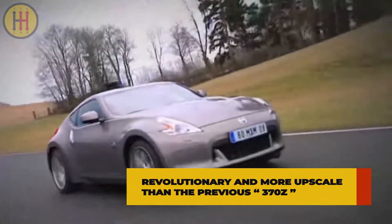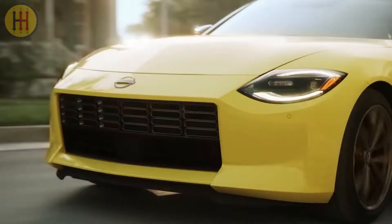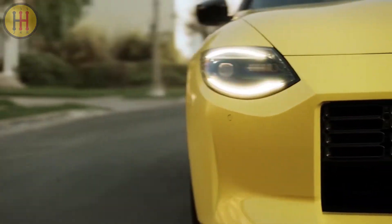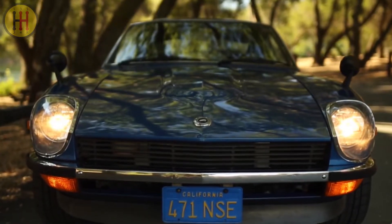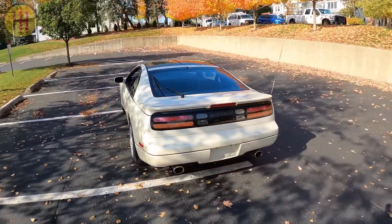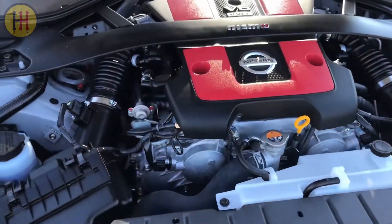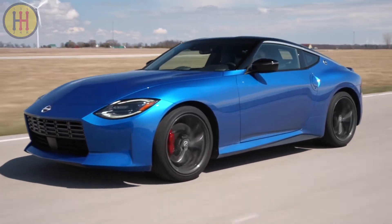It looks revolutionary and more upscale than the previous 370Z that has been around for a decade. This latest version of the sports car is not quite all new as it's based on the old 370Z, but it's heavily updated. The design is more retro than ever, with its nose inspired by the original 240Z and its tail based on the early 1990s 300ZX. Like the 300ZX, the new Z features a turbocharged 3.0-liter V6 and either a manual or automatic transmission, delivering a playful, fast-driving experience that looks good.